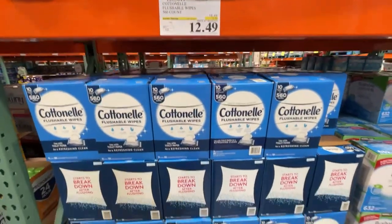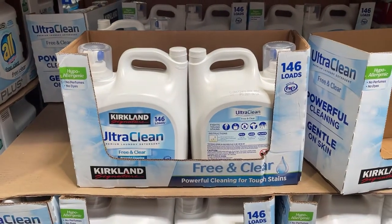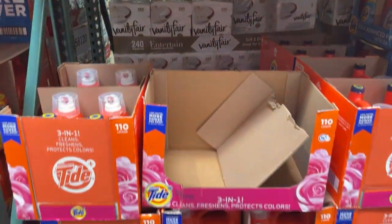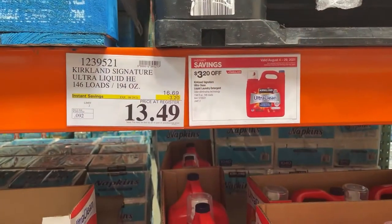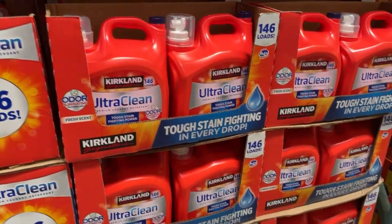Cotton nail on sale. Laundry detergents — the Kirkland one and Tide brand, as well as Kirkland brand laundry detergent.